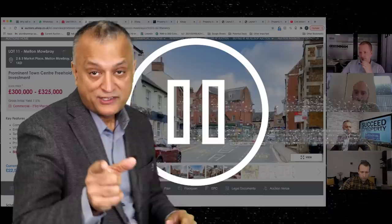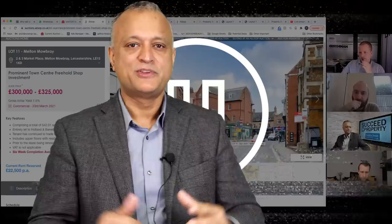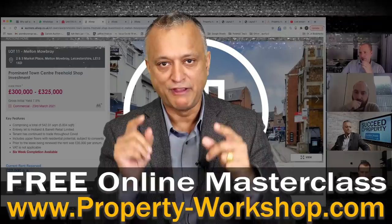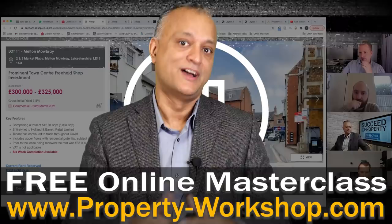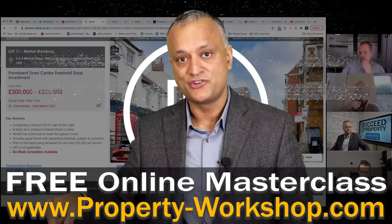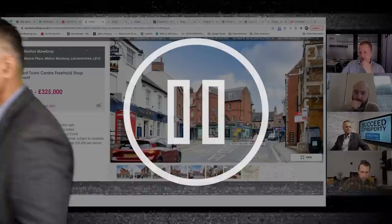What is the most exciting opportunity in property right now? That is repurposing defunct commercial buildings to residential use. Most people don't really know where to start, what to look for, and how to exploit these opportunities. That's why I've prepared 90 minutes of free training for you to get you started on this wonderful journey. You can register for this free training at property-workshop.com.